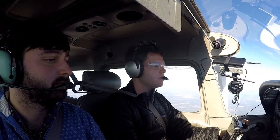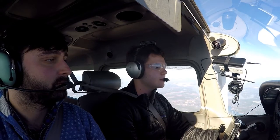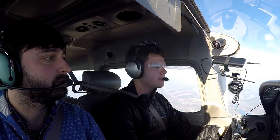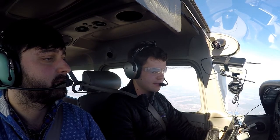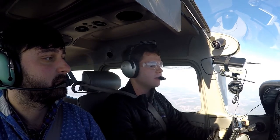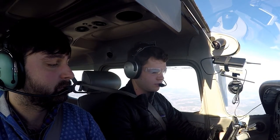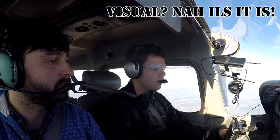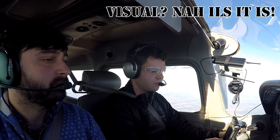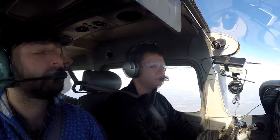Columbia approach, good afternoon, Skyhawk 8700 00 Papa level 7000. 00 Papa, Columbia approach, altimeter 3046. 3046, 00 Papa. Could we get the ILS for runway 11 for 00 Papa? 00 Papa, expect vectors ILS runway 11. Expecting ILS vectors runway 11, 00 Papa.